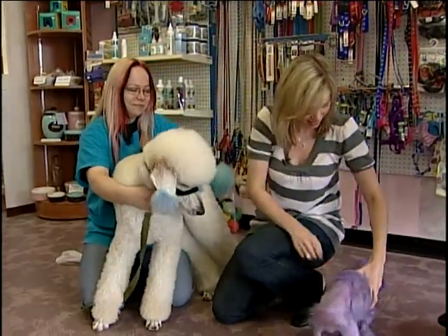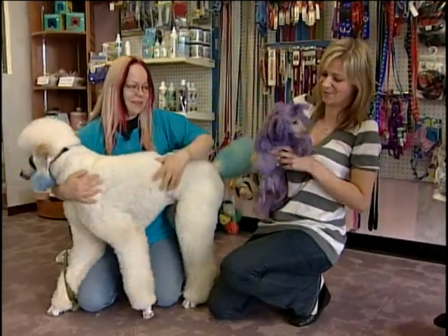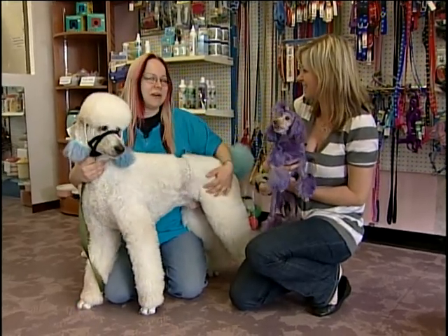And so if people want their dog to look a little something like this, what can they do? You let a professional do it.